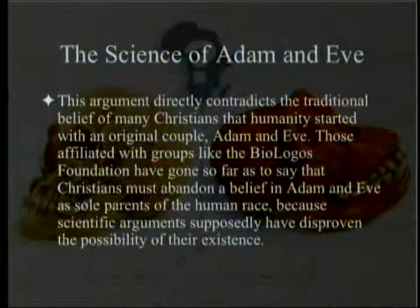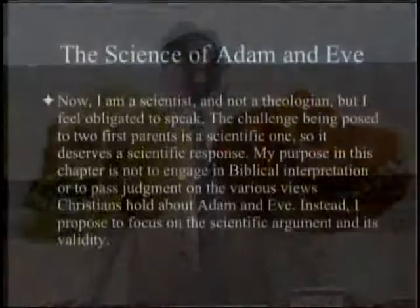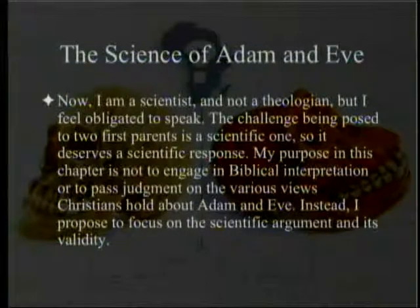Ann Gauger says: I am a scientist and not a theologian, but I feel obliged to speak. The challenge being posed to two first parents is a scientific one, so it deserves a scientific response. My purpose in this chapter is not to engage in biblical interpretation or to pass judgment on the various views Christians hold about Adam and Eve. Instead, I propose to focus on the scientific argument and its validity.